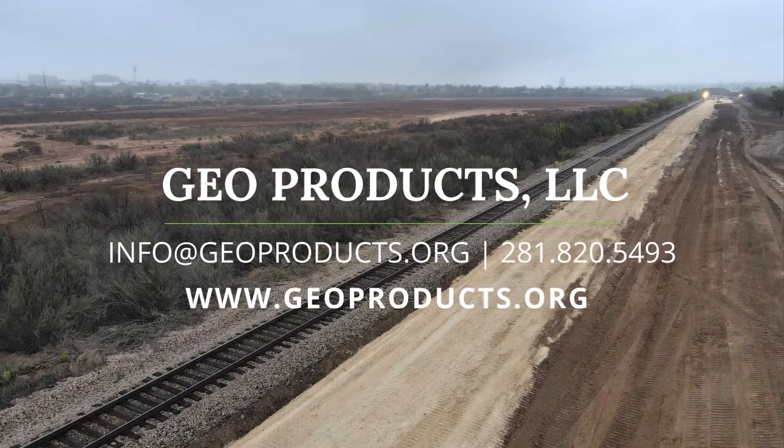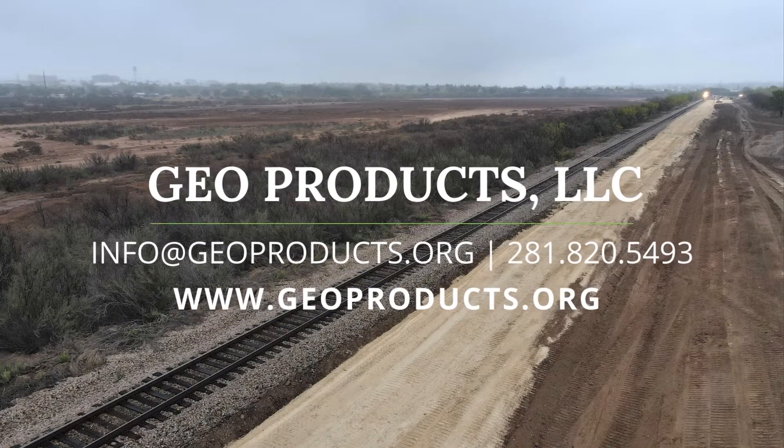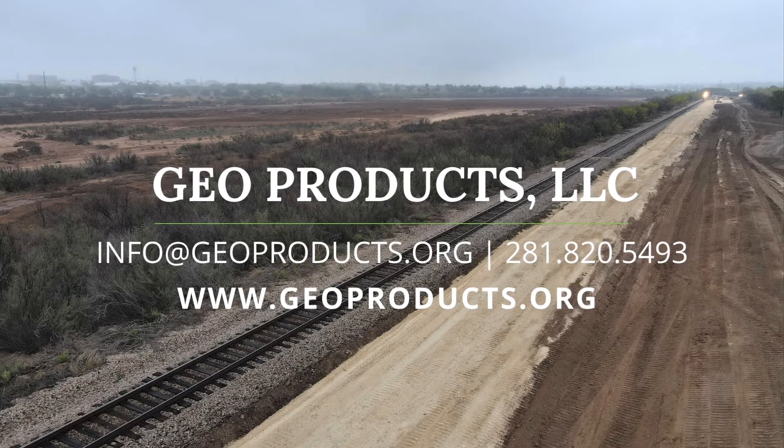You can see more information on our website at www.geoproducts.org, or please call us at 281-820-5493 to learn more.